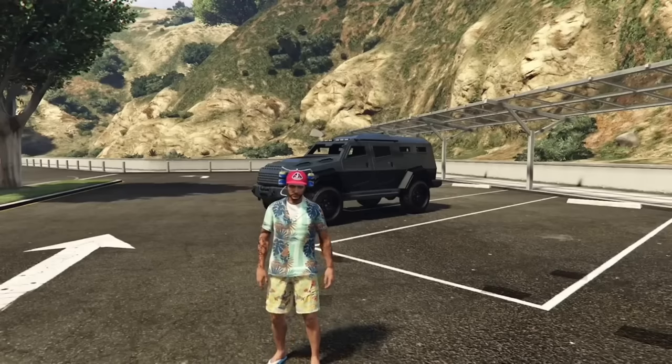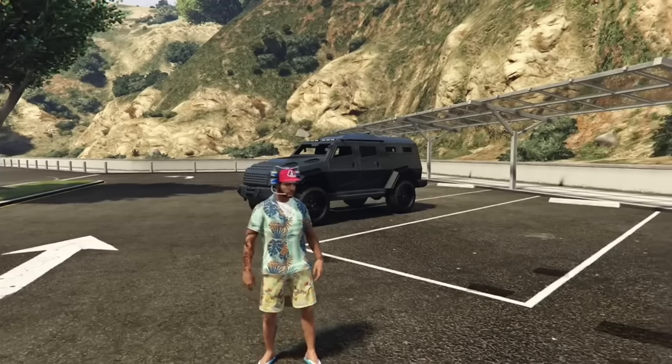Although the Insurgent probably weighs around 5 tons, the Up-N-Atomizer can push it around pretty easily.